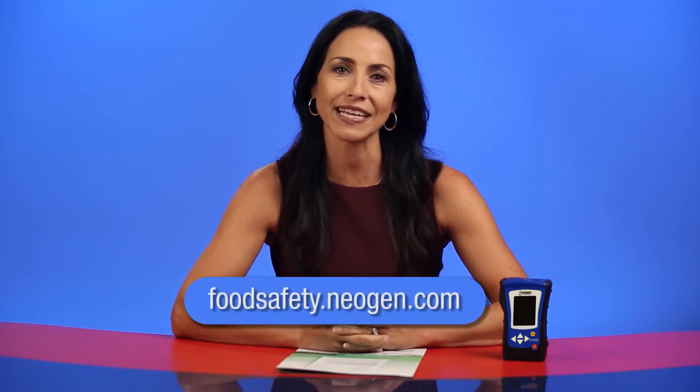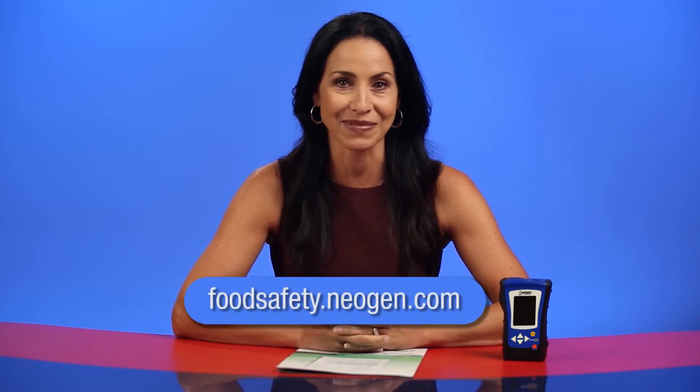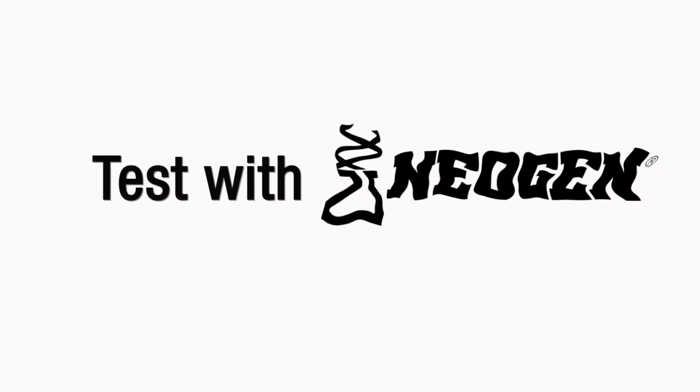For more information on the Accupoint Advanced System, contact Neogen or visit foodsafety.neogen.com. Thanks for watching. Test with confidence. Test with Neogen.